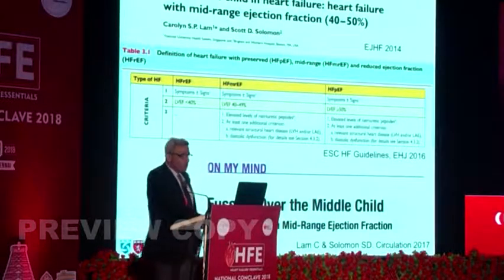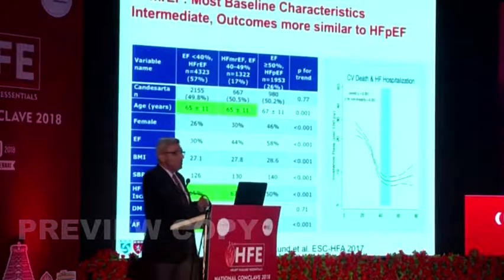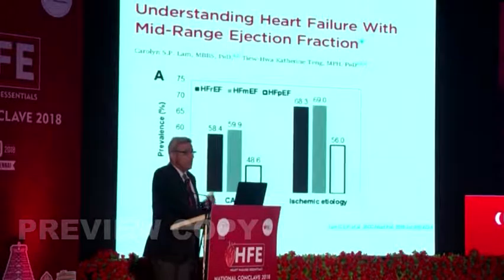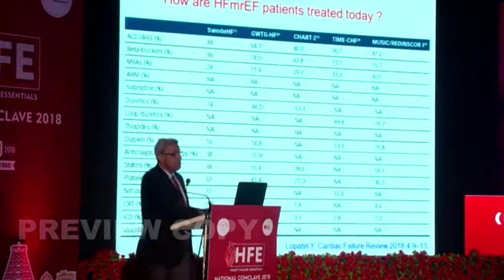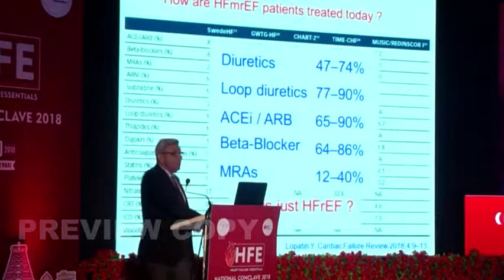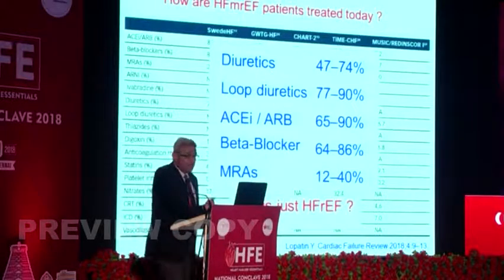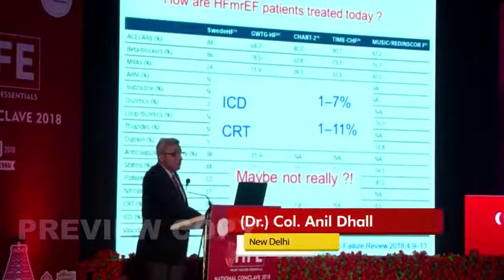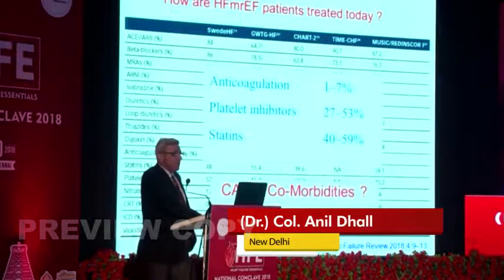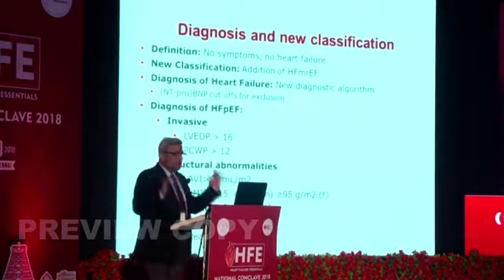This 'middle child' has generated many editorials. Scott Solomon was quoted recently. Studies suggest mid-range characteristics are similar to HFpEF. Looking at how mid-range is treated today — from SWEETHEART, CHART-2, and TIMES-CHF — most receive decongestion, many have ACE inhibitors or ARBs, significant numbers have beta-blockers, and some have MRAs. About 1-7% get ICDs, 1-11% get CRTs, and some get anticoagulants, platelet inhibitors, or statins.